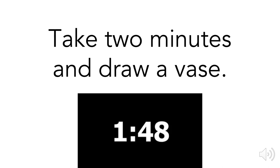Go ahead and get a pen and paper and we're going to take two minutes to draw a vase. Feel free to pause the video now if you need to go get your supplies. Your vase can be however you like, it can look however realistic you want it to be, it can include a flower, it can include whatever you think a vase needs.